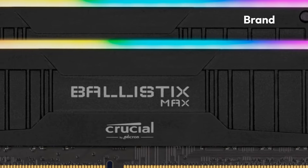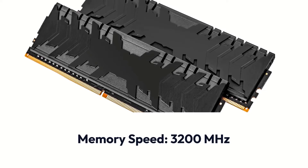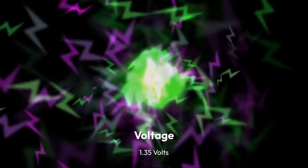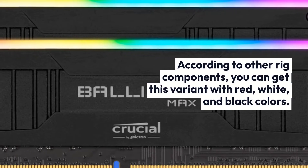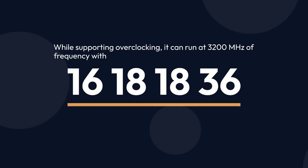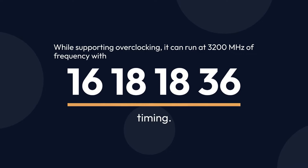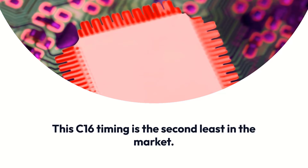Crucial Ballistix Specifications: Brand – Crucial, Memory Type – DDR4, Memory Speed – 3200 MHz, Capacity – 16GB, Voltage – 1.35V. According to other rig components, you can get this variant with red, white, and black colors. While supporting overclocking, it can run at 3200 MHz frequency with 16-18-18-36 timing. This C16 timing is the second least in the market.